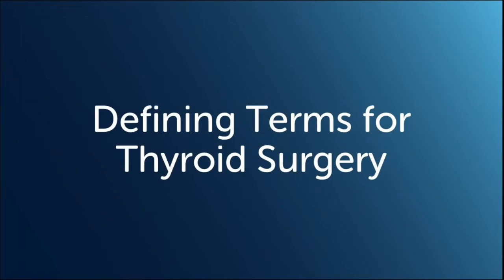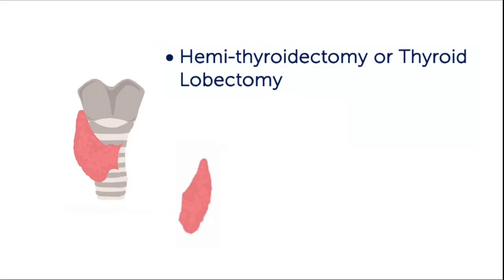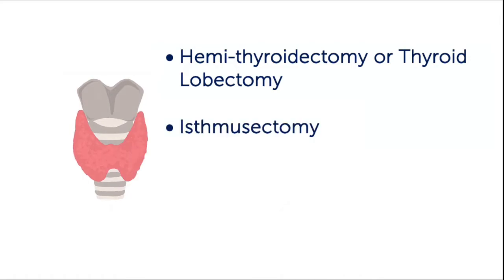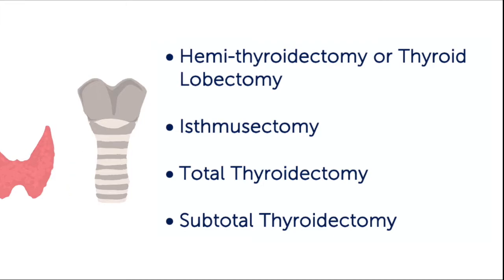There are a few terms generally used to describe the kind of surgery. Hemithyroidectomy, or thyroid lobectomy, means that only half of the thyroid is being removed. Isthmusectomy refers to the removal of the small middle portion of the thyroid gland and may be done alone or along with a thyroid lobectomy. Total thyroidectomy means that the entire thyroid gland is being removed. Subtotal thyroidectomy means that most, but not all, of the thyroid is being removed.